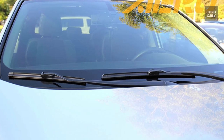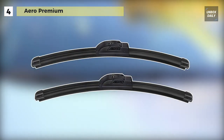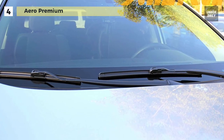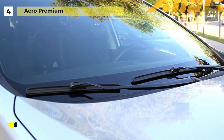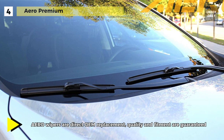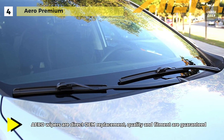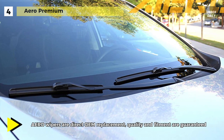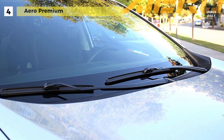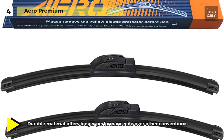Up next on the list, we have the Aero Premium wiper blade. These wipers are direct OEM replacement — quality and fitment are guaranteed. It is made with durable material that offers longer performance life over other conventional wipers. The specially blended rubber with Teflon coating delivers the ultimate smooth, clean, chatter-free wipe. Additionally, the aerodynamic design significantly reduces drag, noise and wind lift.